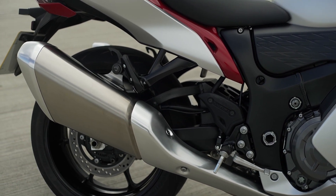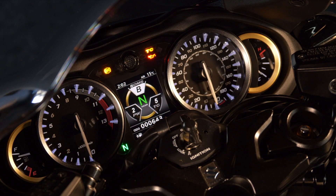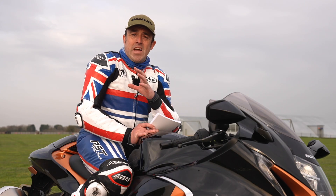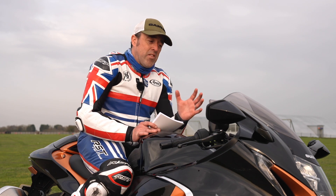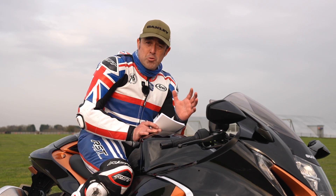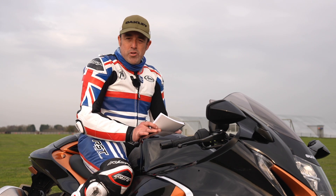You've got three power modes, and in those power modes you have anti-wheelie, traction control, a quick shifter, and engine brake assist. Now this might start to sound a little bit complicated, but it's not. Suzuki have kept it really simple, like the Hayabusa should be. It's all about rawness and power, and it's dead easy to go through the modes and change the power.